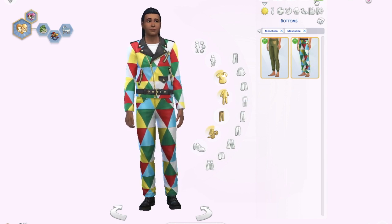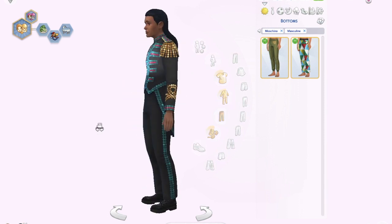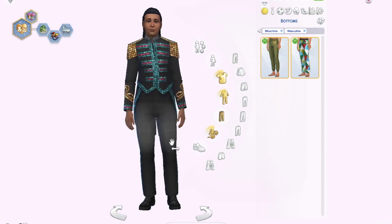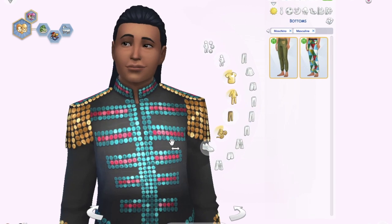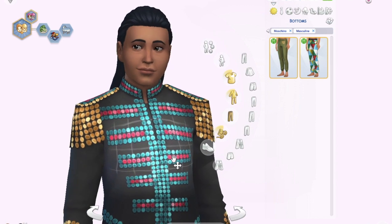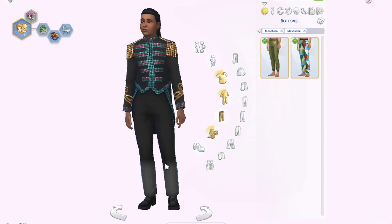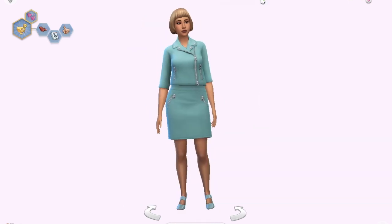The fifth and final boys' outfit is a formal, prince-like outfit made with sequins, which makes it look really weird and crazy. Maybe it's good for photo shoots or something, but I would definitely not have my regular sims wear this. Those are all of the new create-a-sim items from the Moschino pack — some cute, others not so much.